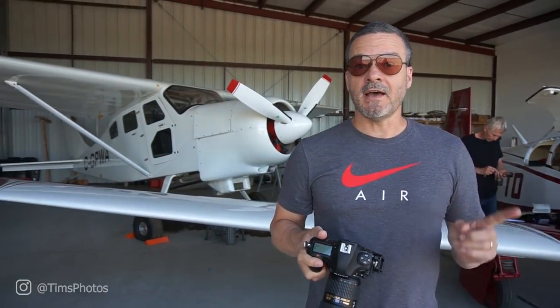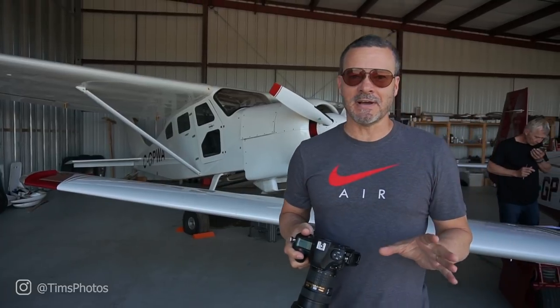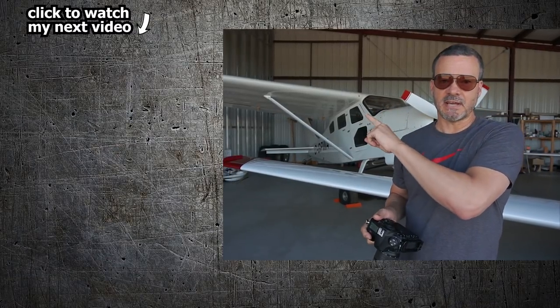If you want to see what happened to that pier and watch the most dramatic windstorm video I've ever seen — one that almost cost me my life — click this video right here and check it out.